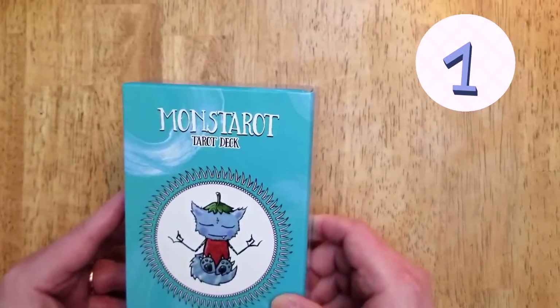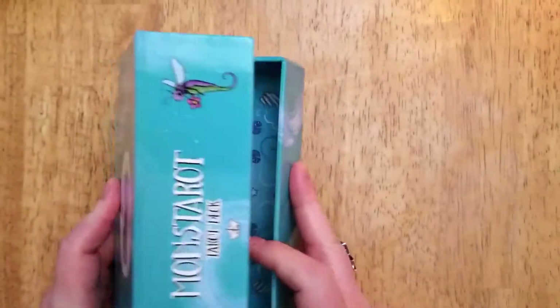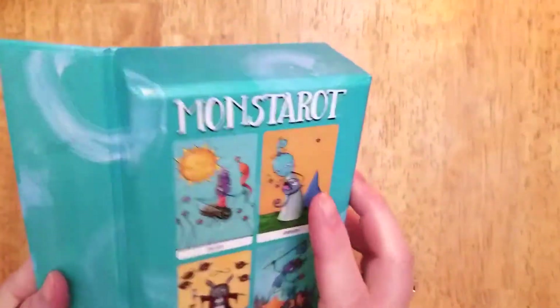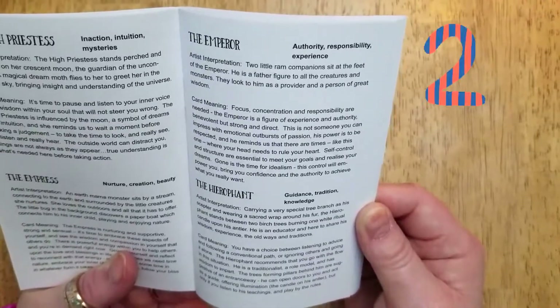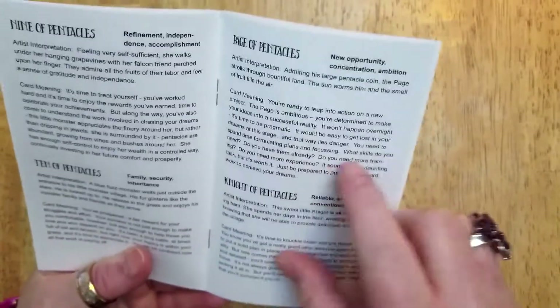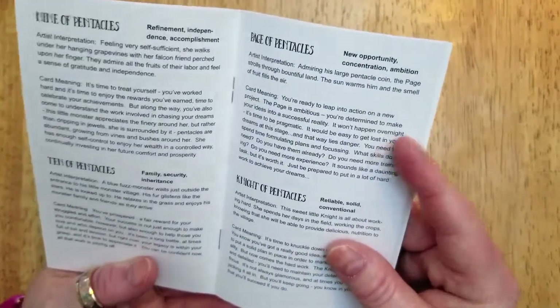Number one: the sturdy and stylish magnetic closing box is the perfect place to store your deck. Number two: the little white book — it's just enough to give a few key words, the artist's interpretation, and the card meaning.